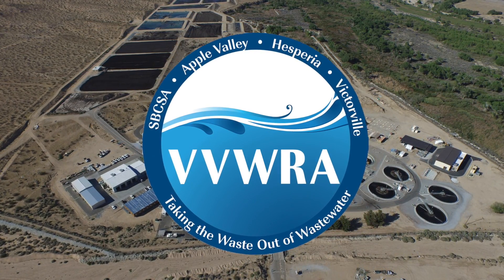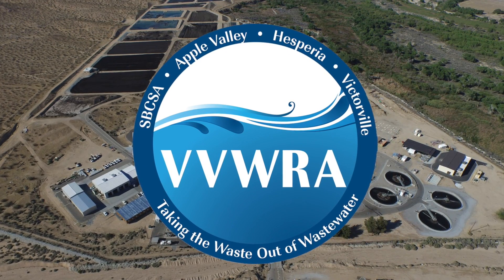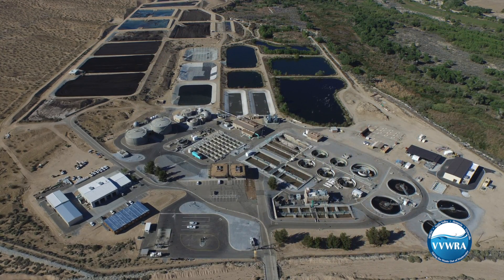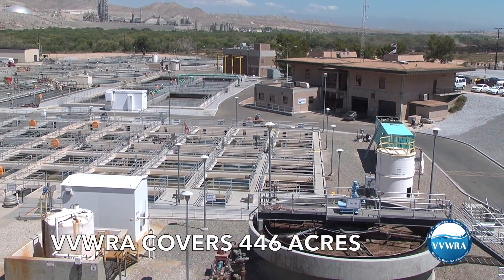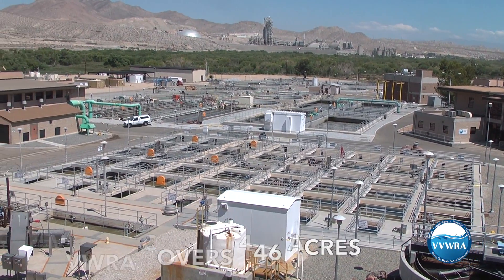Welcome to the Victor Valley Wastewater Reclamation Authority. Our treatment plant is nestled between Southern California Logistics Airport and the Mojave River on the north side of Victorville. It covers 446 acres, making it the largest infrastructure site in the Victor Valley.